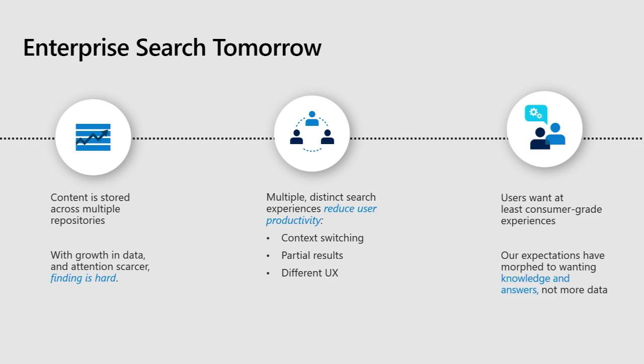All of us do web search, and all of us know how good search can be. We expect it to be the same within our organizations. We don't want to have to enter the exact keyword. We don't want to sort through a whole bunch of links. We just want the search engine to understand our intent, and if possible, just give us the answer — don't make us click on a bunch of links, just tell us the information we need to know.